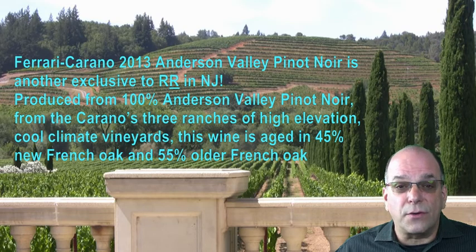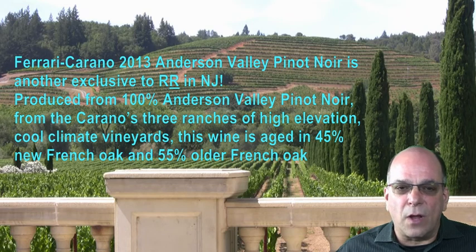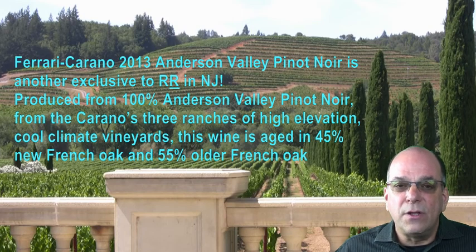Ferrari Carano 2013 Anderson Valley Pinot Noir is another exclusive to R&R in New Jersey. It is produced 100% from Anderson Valley Pinot Noir that emanates from the Carano's three ranches of high-elevation, cool-climate vineyards. This wine is aged in 45% new French oak and 55% older French oak.